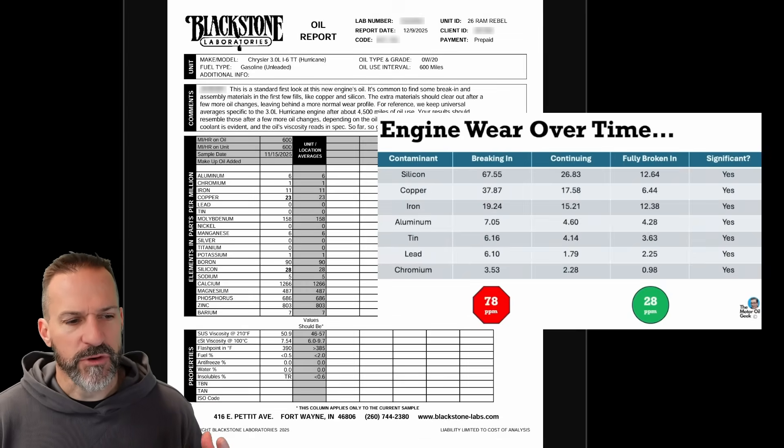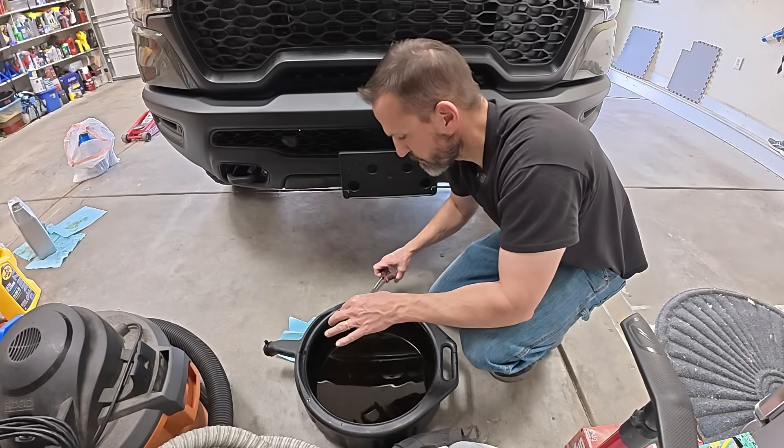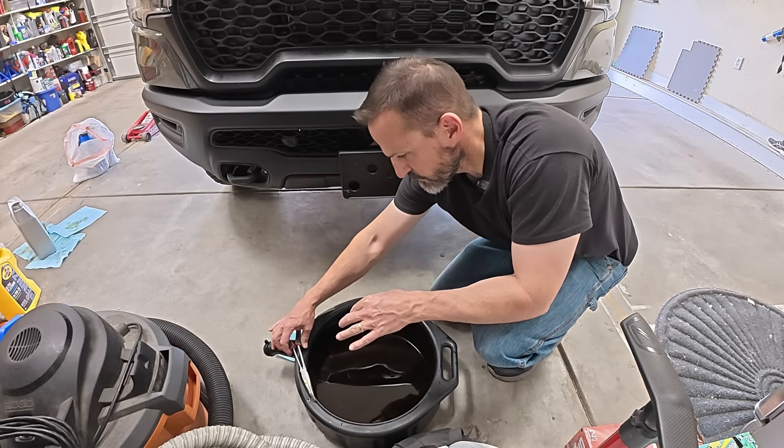I'm kind of average on most of these categories — in the continuing break-in range, which is good. I'm not in the super-high metal range. When I looked at my oil, it actually looks pretty good. I didn't find any chunks or visible glitter in my oil, which I was really happy with.